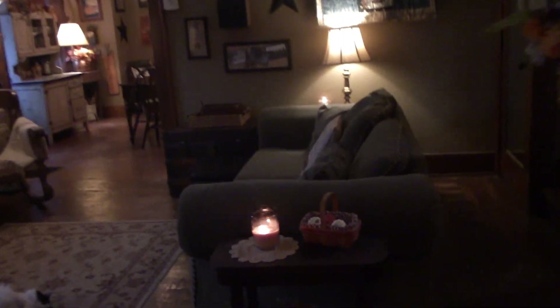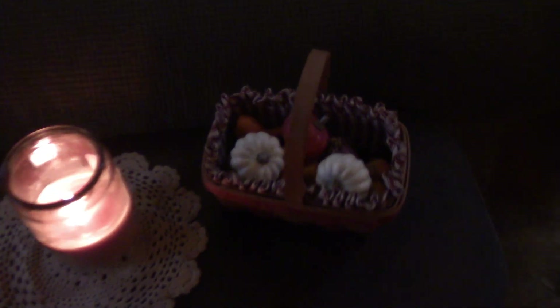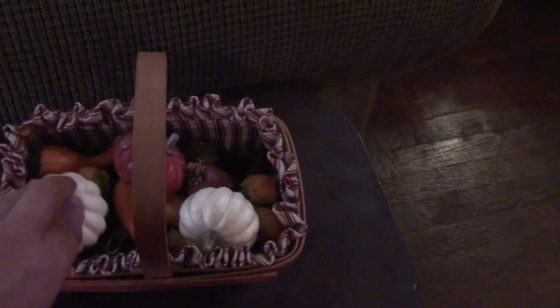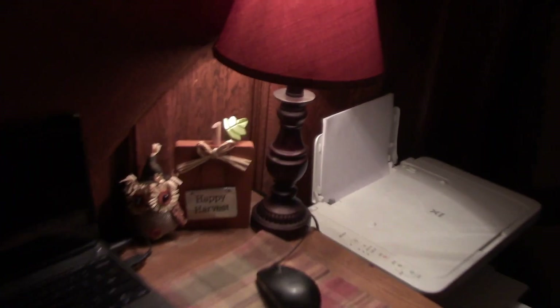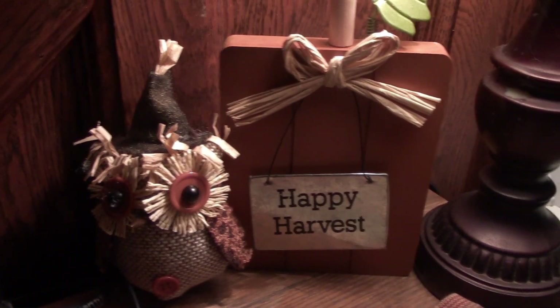Let's move into the house. Right when you walk in the door, there's a little stand at the end of the couch — I have a candle, hazelnut cream scent. In this basket I've got some little fake pumpkins. Over in this area, where we have our bookcase and the desk and a couple of chairs, on the desk I've got a little wooden sign. It says 'Happy Harvest' and an owl, and that Happy Harvest sign is metal — super cute.